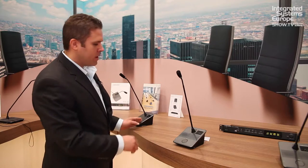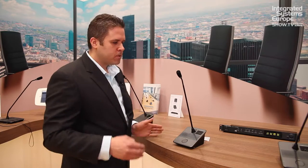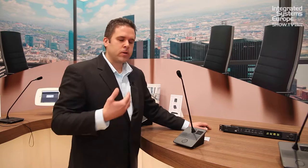A little bit about the system: it's all Cat5 based, so category cable connections, daisy chaining through. We can do a ring topology for redundancy, so if there's a broken link in between, it'll catch up and you can carry on your meeting without any broken cables.